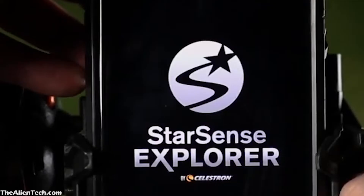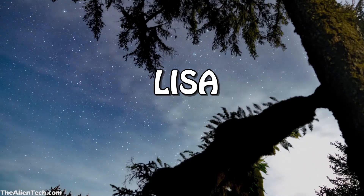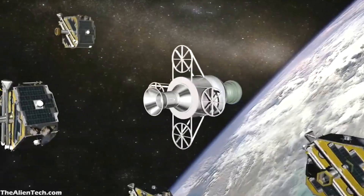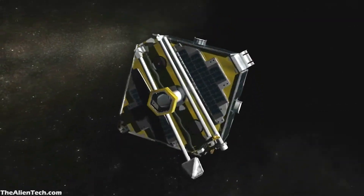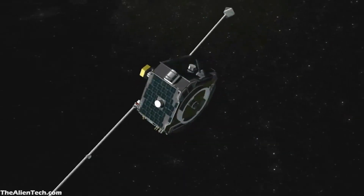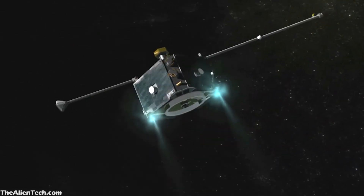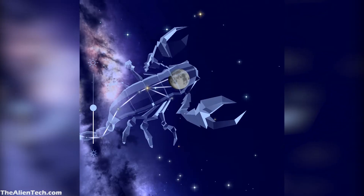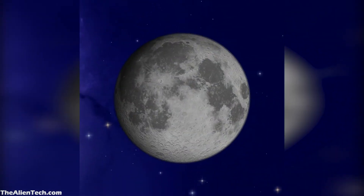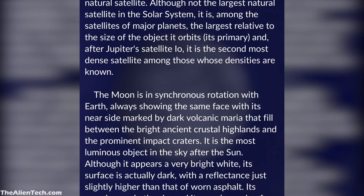The StarSense Explorer app is a little different than other astronomy apps you might find. This app works on the principle of LISA, also known as a lost-in-the-space algorithm. This algorithm is usually used by satellites to orient them in orbit. By using the same technology, the app can tell you accurately when the target is visible in the eyepiece. Other apps use your phone's gyroscope to achieve the same result, which is not as accurate compared to LISA.